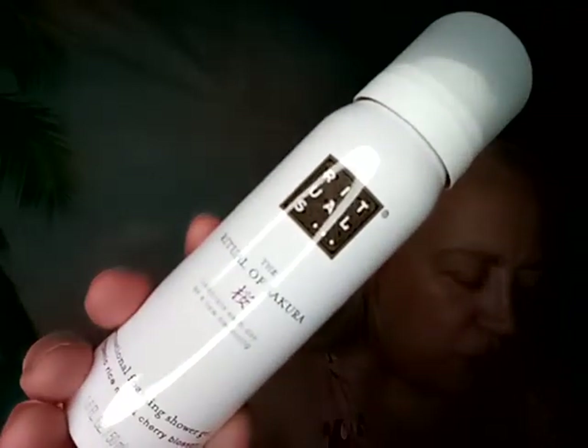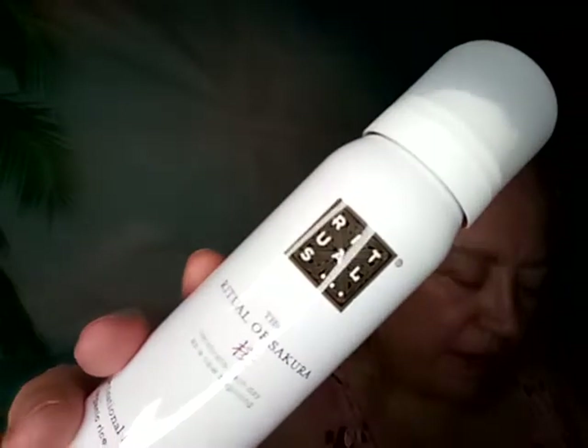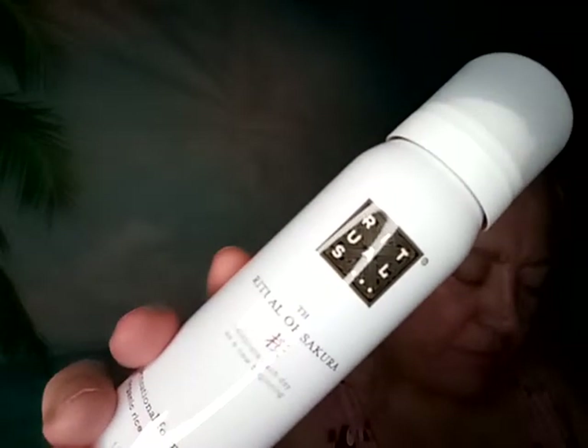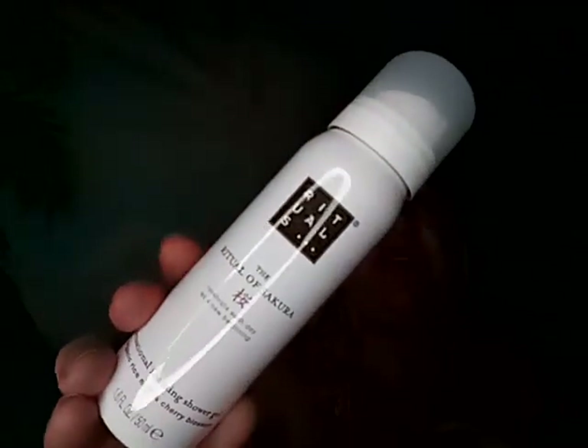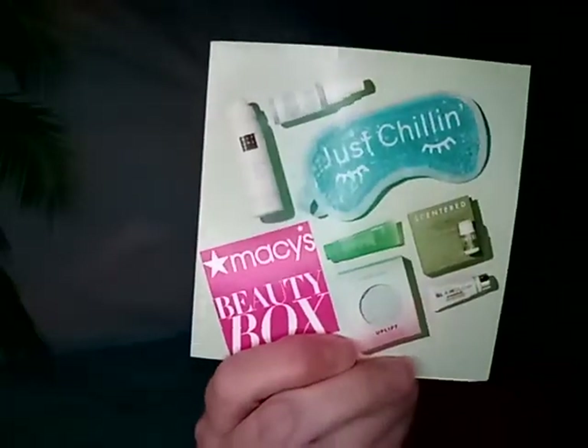I love this brand and I use it all the time. I have all different scents for this — I think I used up the lavender, so it's good to have another one. The last item is a Rituals Sakura foaming shower gel in cherry blossom and rice milk flavor, and it's $12.50 for the full size. I already have one of these in an orange tube.